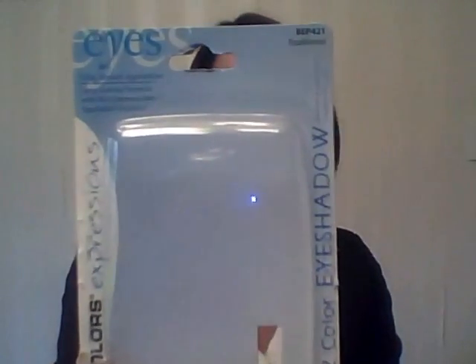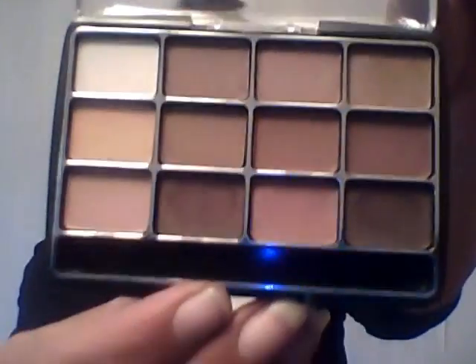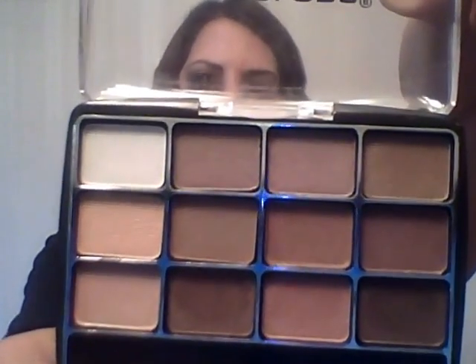I went ahead and picked up two palettes. The first one is from their LA Colors Expressions series — this is their traditional palette. It is neutral colors, obviously. Now, I have swatched them a little bit but haven't used them yet. I do think you're going to have to build up the color a little bit. The colors are beautiful — there are some nice rich browns and taupes, some whites and very pale browns. They're mostly on the matte side, but when I swatched them, there was just the tiniest hint of a frost, so I'm interested to see if it still has that frosty look when it's on your eyes.